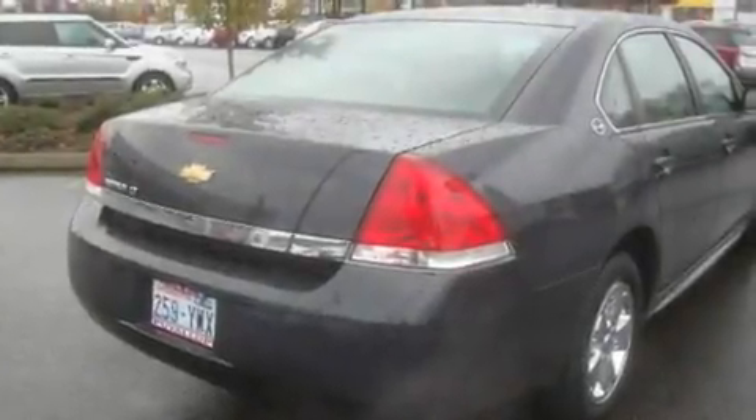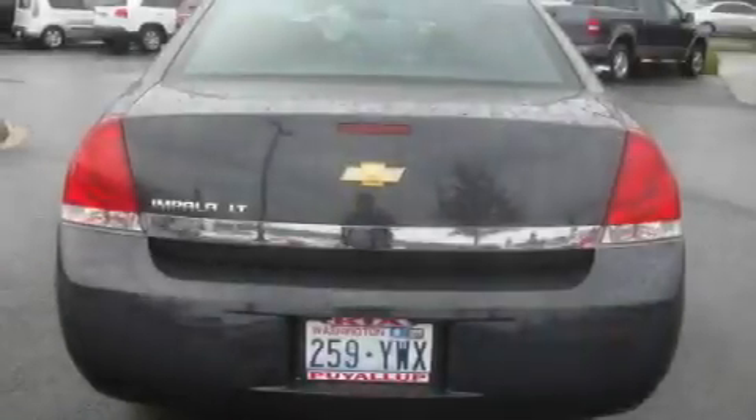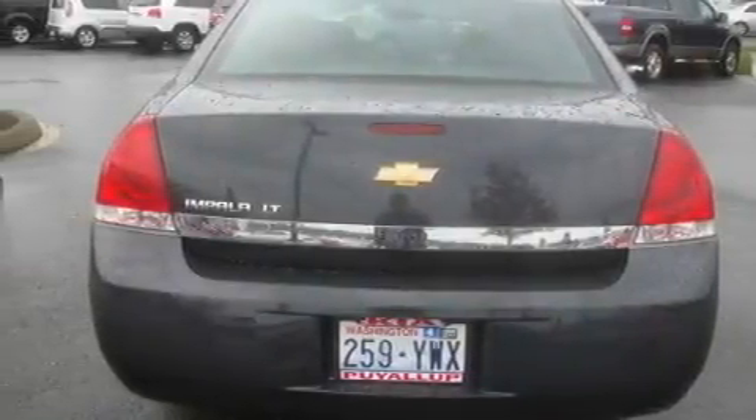fold-down rear seats, cruise control, a CD player, a leather-wrapped steering wheel, alloy wheels, a traction control system, steering wheel controls, a rear window defroster, and this vehicle has fewer than 34,000 miles on the odometer.